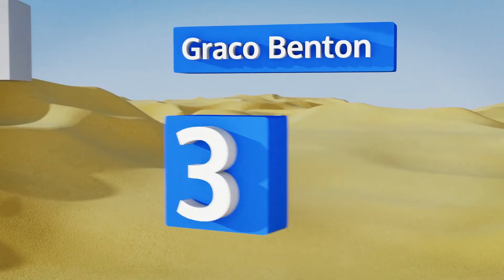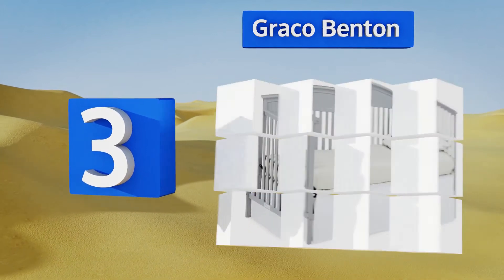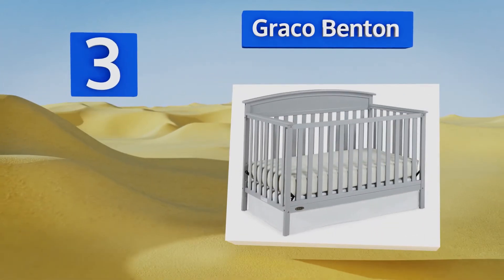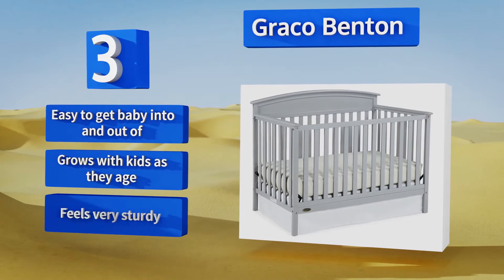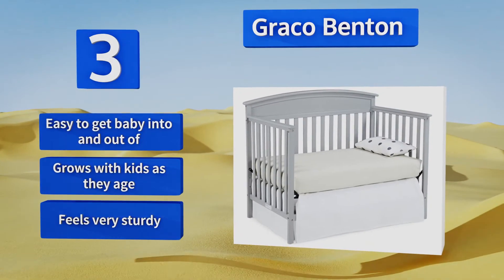Nearing the top of our list at number three, those seeking something more modern looking will like the Graco Benton. It's available in several subtle finishes as well as a bolder espresso and is sure to complement any nursery. Plus it meets multiple important government safety standards, it's easy to get baby into and out of, grows with kids as they age, and feels very sturdy.